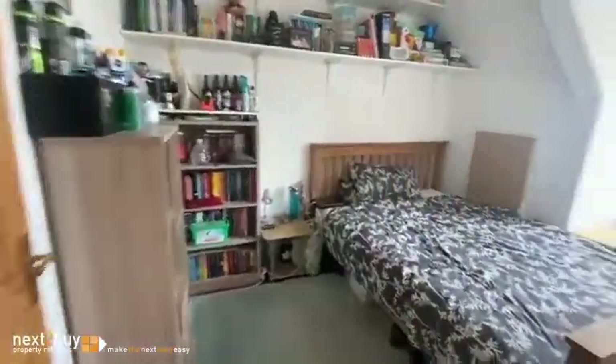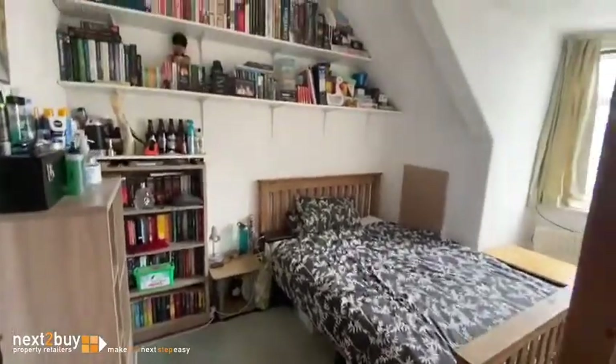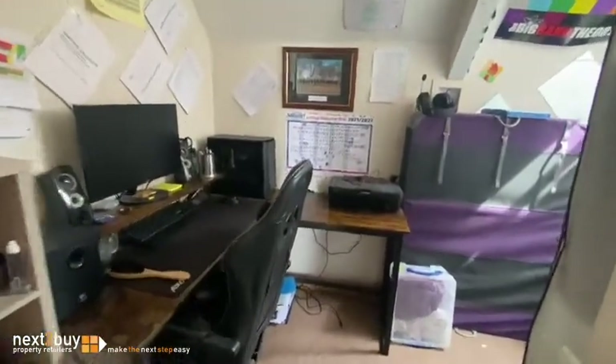And we've got another double bedroom here at the rear. There's a stud wall been put up and it's been separated, so there is a study area and workspace.